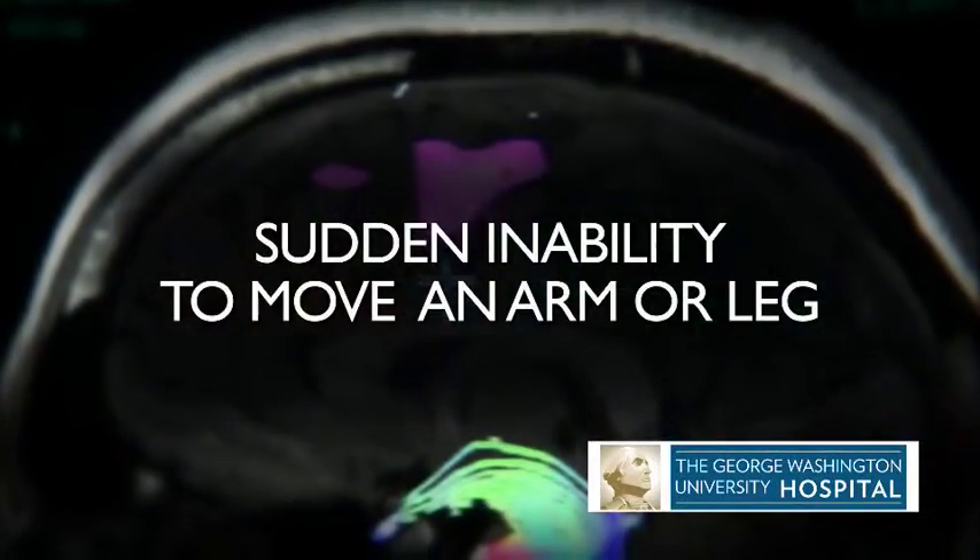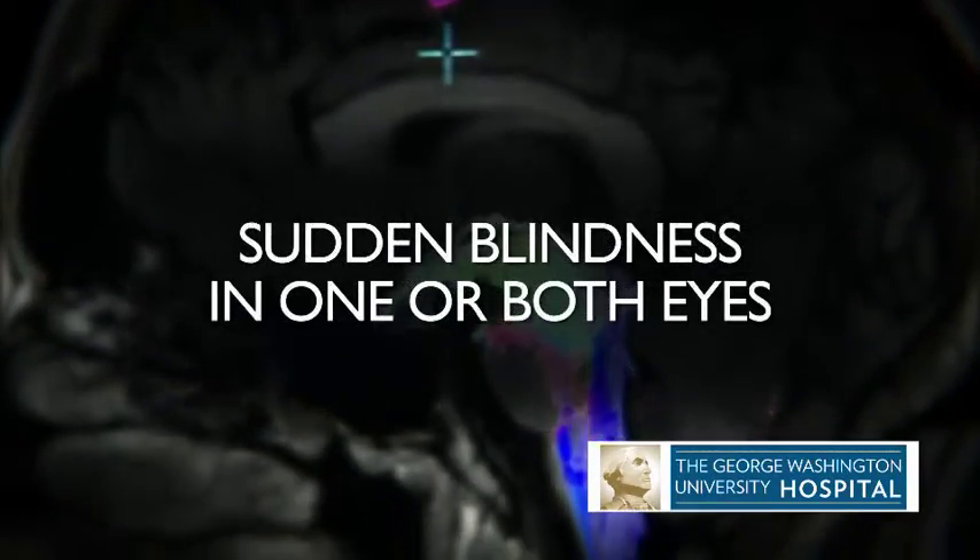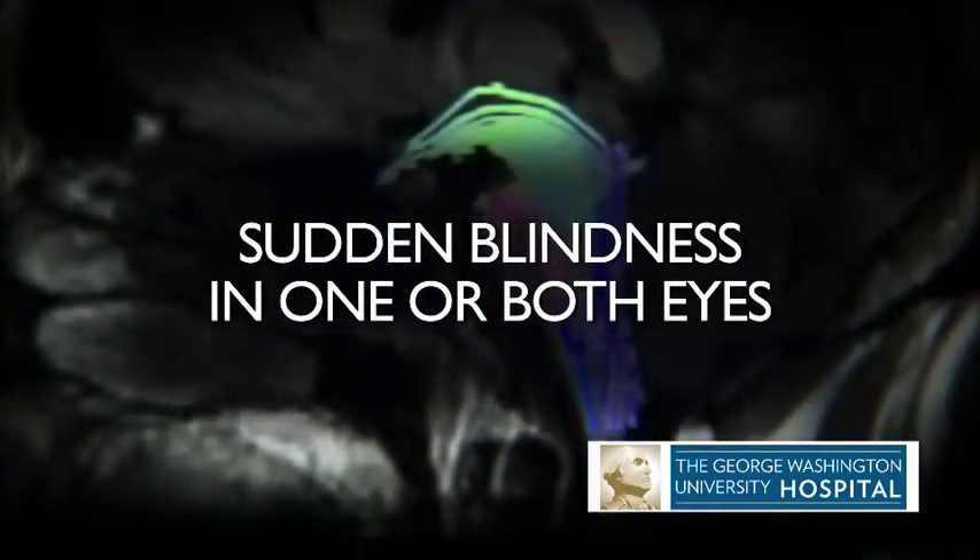Warning signs of stroke include sudden inability to move an arm or a leg, facial droop, difficulty speaking, worst headache of your life, or sudden blindness in one or both eyes.